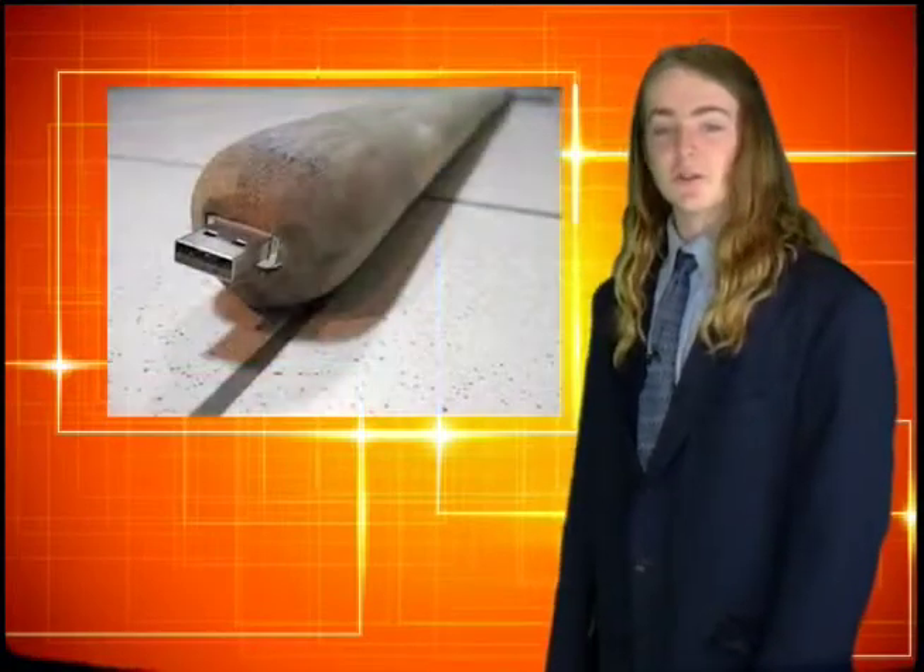Number 4: The USB Shovel, for your everyday garden IT guy. This is a fully functional shovel with a flash drive built directly into the handle.